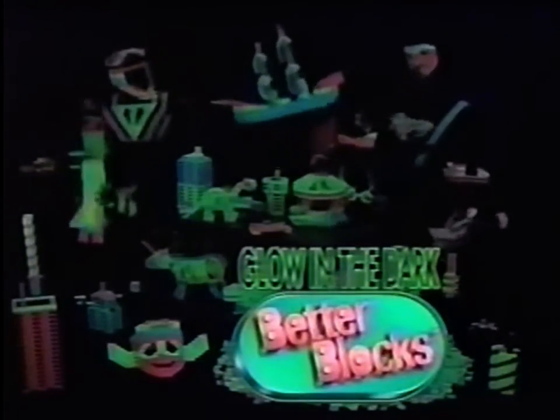Hey kids, watch this! New Better Blocks glow in the dark to give your fun times an exciting spark.